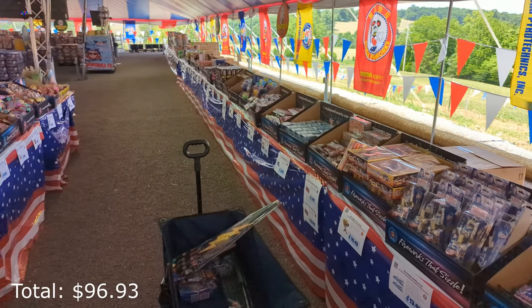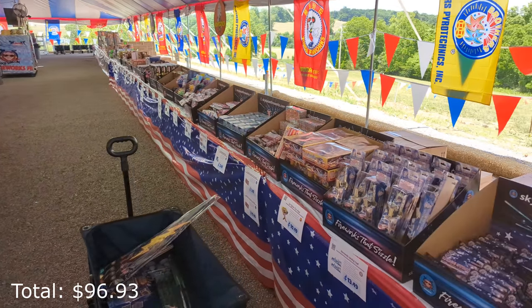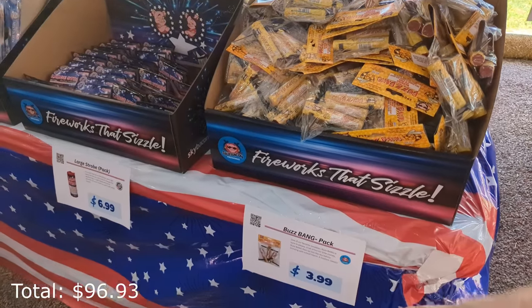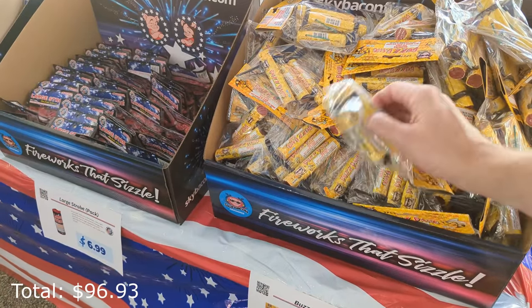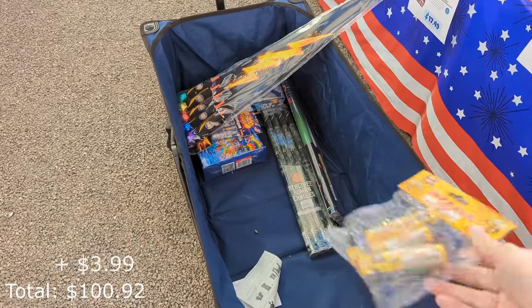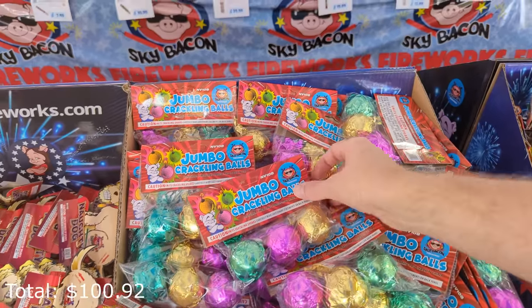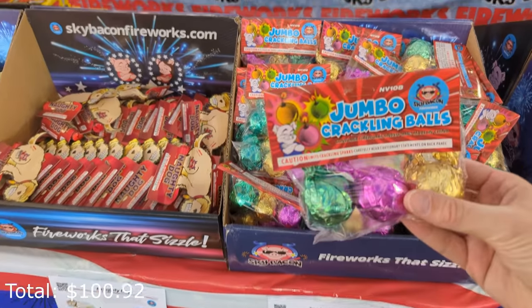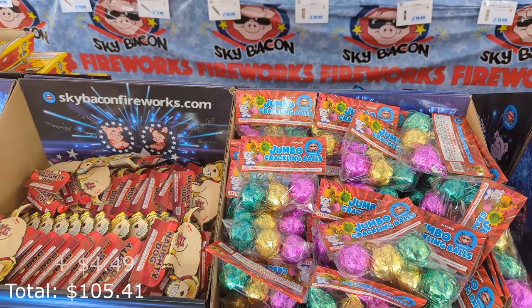This outside wall here is all smaller novelty things, and I feel like this is overlooked a lot. We have these buzz bangs for $4 for a pack of three — these are a ton of fun for the price. Jumbo Crackling Balls from SkyBacon, $4.49 for three. These are another item that are really fun to play with and are inexpensive.